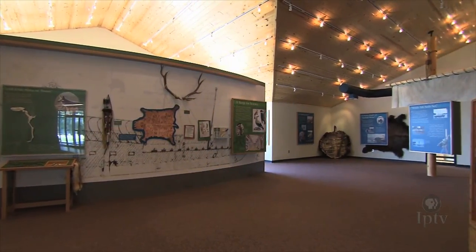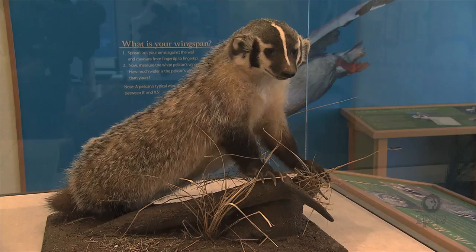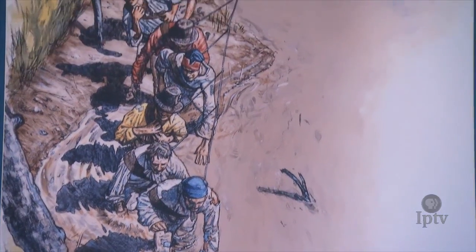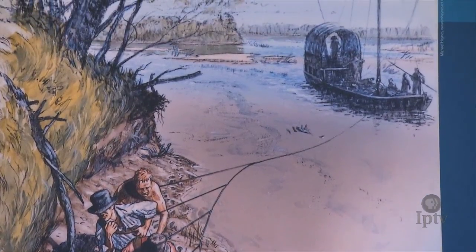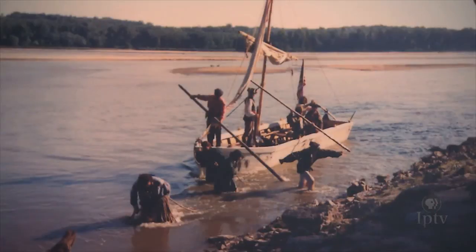Inside the Visitor Center, many details of what Lewis and Clark discovered during their time in Iowa can be learned, including accounts of their encounters with natives, the wildlife they confronted, and how the crew handled the hard journey out west. When we bought the Louisiana Territory, Jefferson wanted to know what we had bought. He had heard that there was a waterway between ocean to ocean across land, but there wasn't.